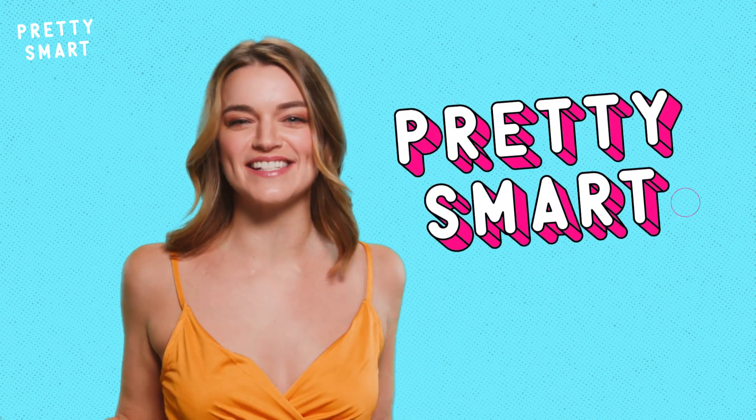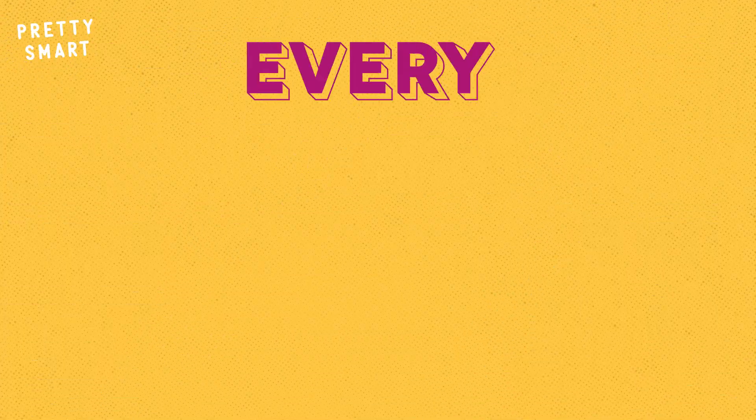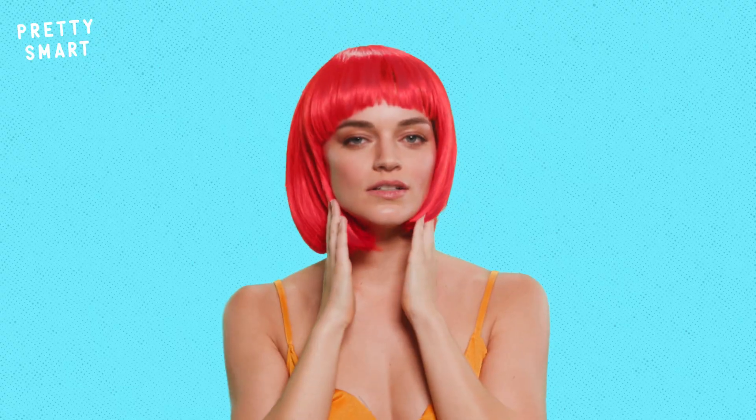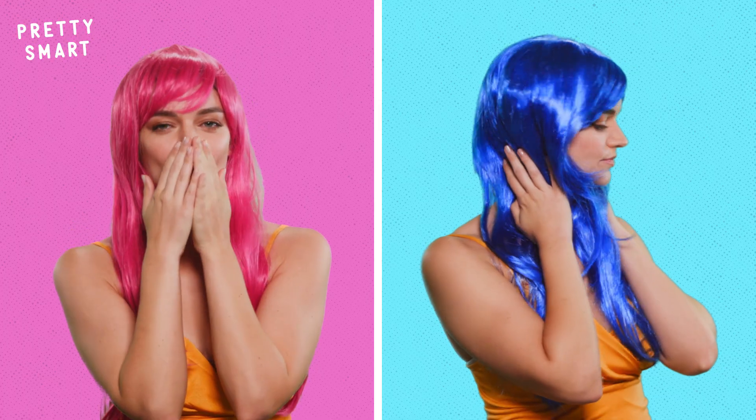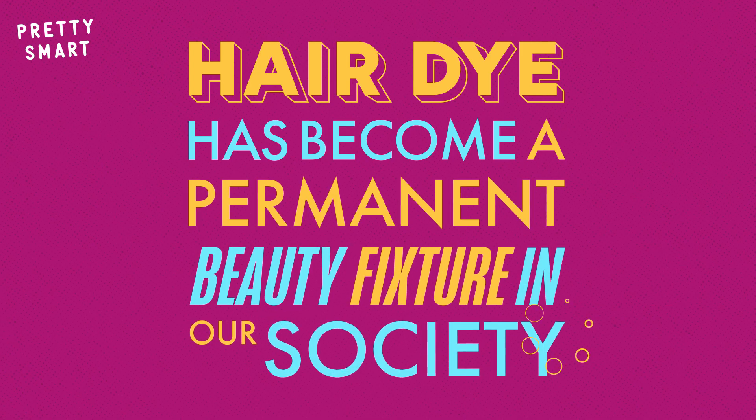Is it just me, or do you feel like you get whiplash every time you see a celeb with a new hair color? I mean, even without the wigs. It seems like Cardi B changes up her real hair every freaking day. From casual balayage highlights to fantastical colorful creations, hair dye has become a permanent beauty fixture in our society.